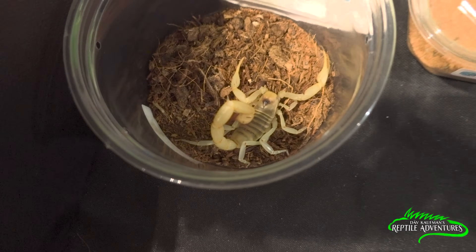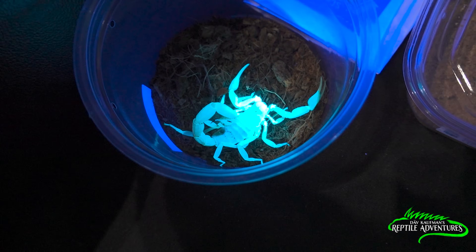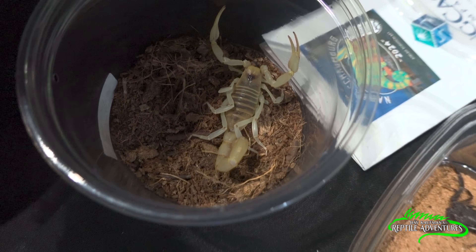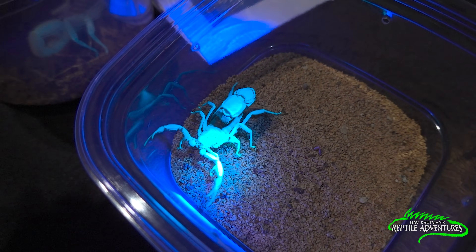Here we have a desert hairy scorpion — this is what it looks like under ultraviolet. That is way cool. Here we have an African black fat tail. So even though these are light-colored scorpions, even when you have a black one, they still glow in the dark.